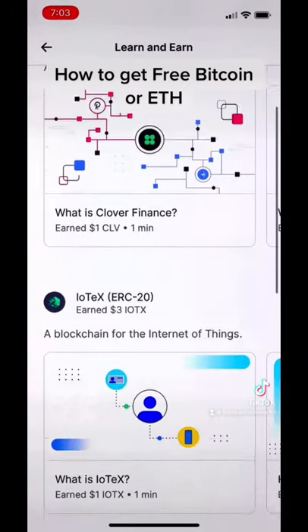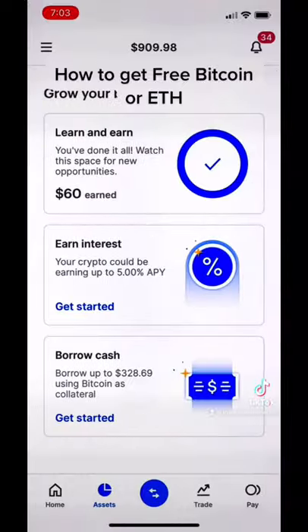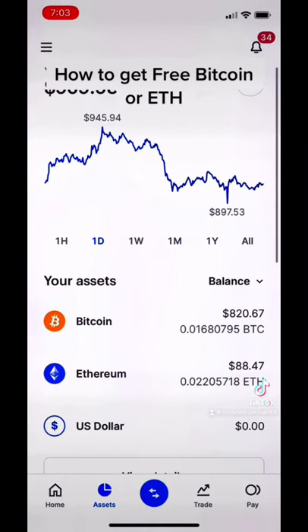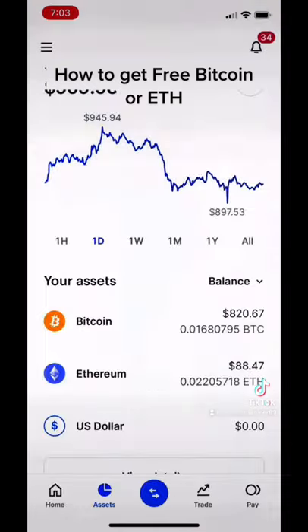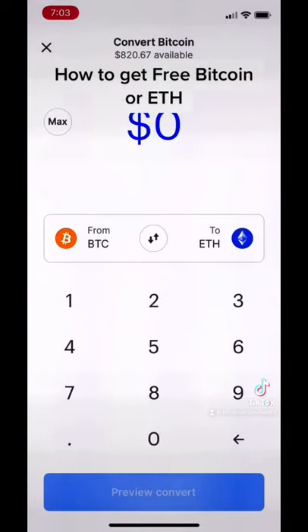How do you do it? Well, when you take the quizzes, you get lots of different other cryptos. You go to the little blue circle thing down there and go to Convert, and then you can convert each one of those random altcoins into either Bitcoin or Ethereum.